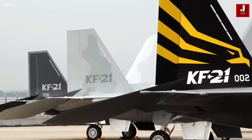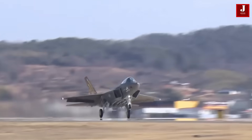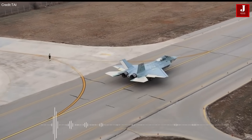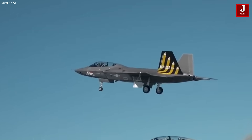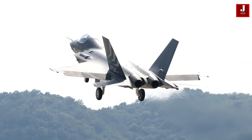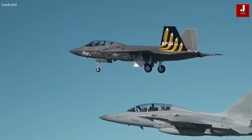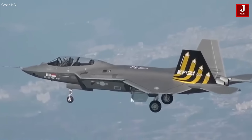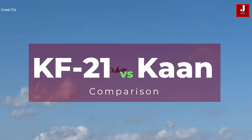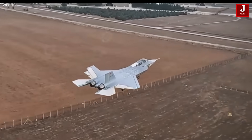Welcome back to JetLine Marvel for another thrilling aviation episode. The KF-21 and the Turkish TFX represent two prominent contenders in the realm of advanced fighter aircraft development. Both aircraft are envisioned to play significant roles in their respective nations' air forces, offering cutting-edge capabilities and technologies tailored to modern combat environments. In this video, we'll delve into a detailed comparison between these two cutting-edge fighter aircraft, key players in the evolving landscape of global military aviation.